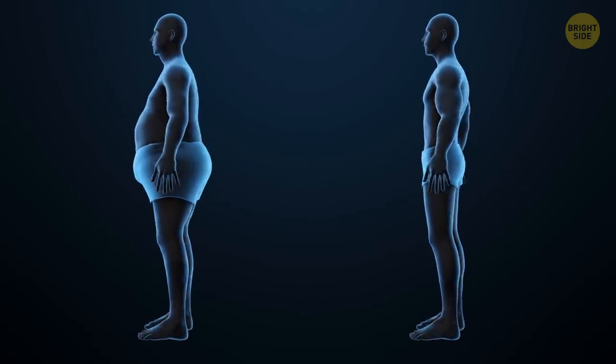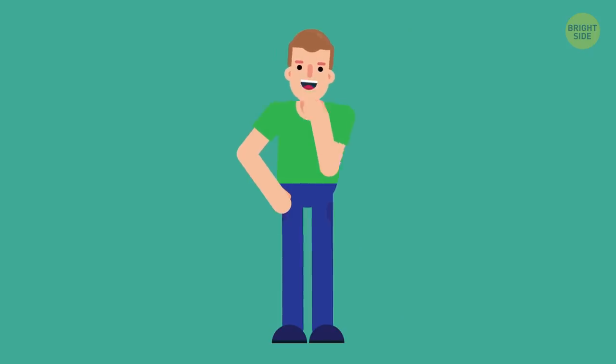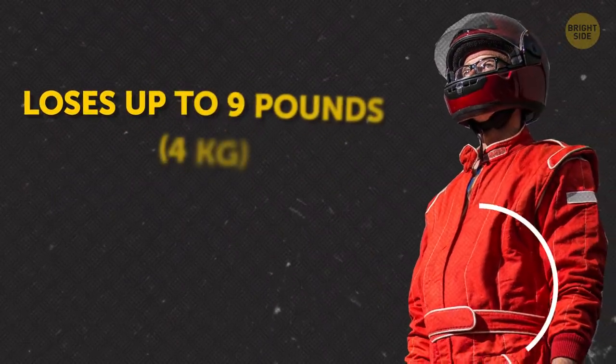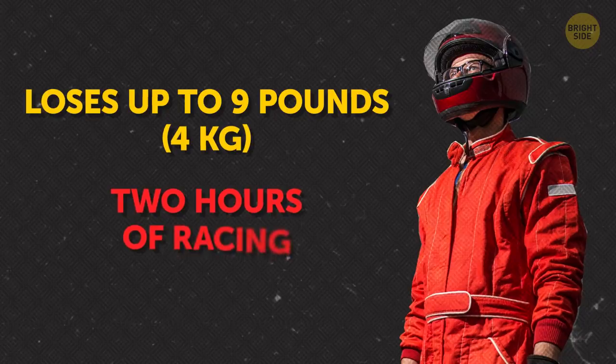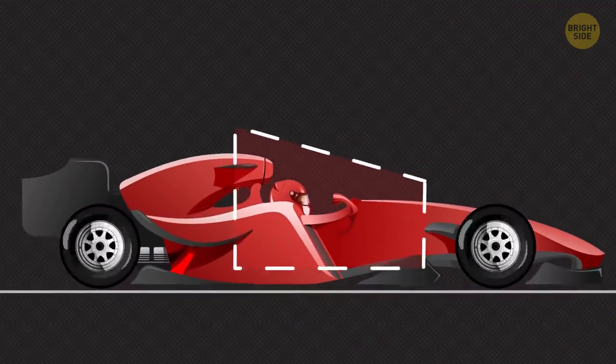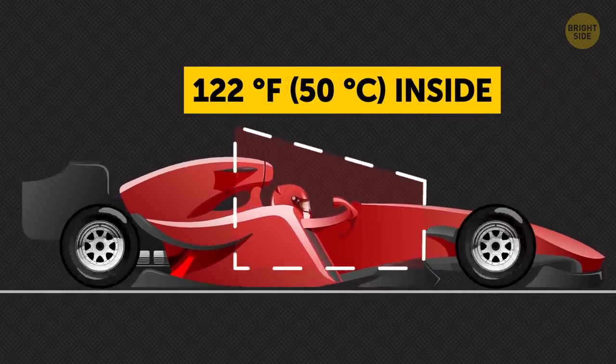Have you been thinking of slimming down recently? Here's a great way to lose some weight — become an F1 driver. This person loses up to 9 pounds after just two hours of racing. It's mostly due to the scorching temperatures in the cockpit. During the race, it may get as hot as 122 degrees Fahrenheit inside.